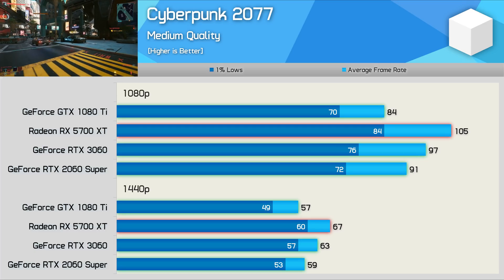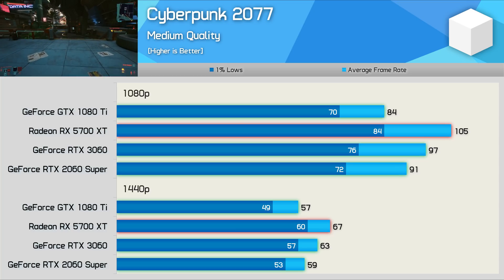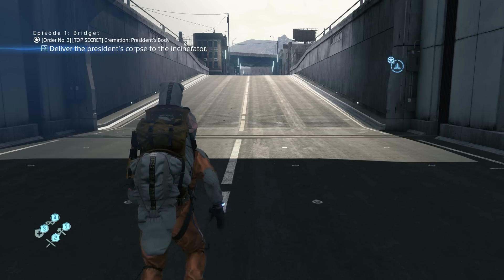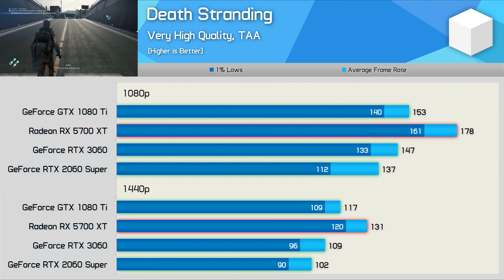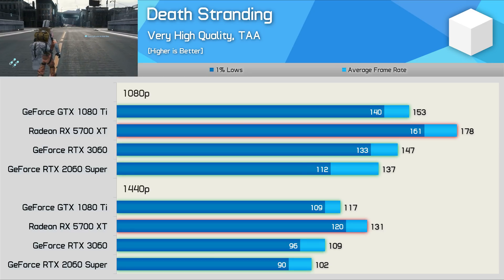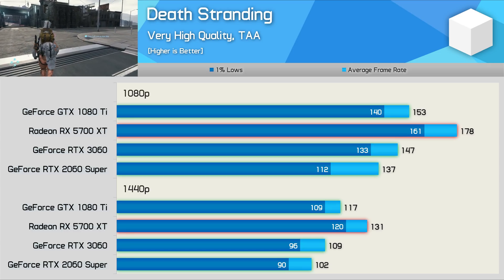All of that said, the 1080 Ti did fare a lot better at 1440p, as here the 5700 XT was 18% faster and the RTX 3060 just 11% faster — so not bad, though we are only looking at 57 fps on average. All tested GPUs delivered more than enough frames in Death Stranding, even at 1440p, so the GTX 1080 Ti is still holding on really well here, outpacing the RTX 3060 by a small margin at both tested resolutions. The 5700 XT though continues to impress, beating the 1080 Ti by a 16% margin at 1080p and 12% at 1440p.